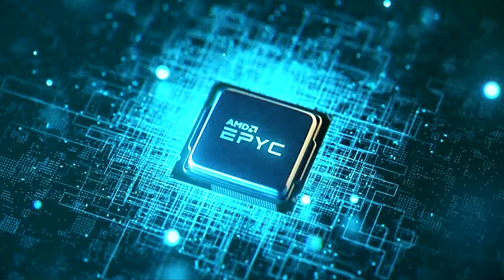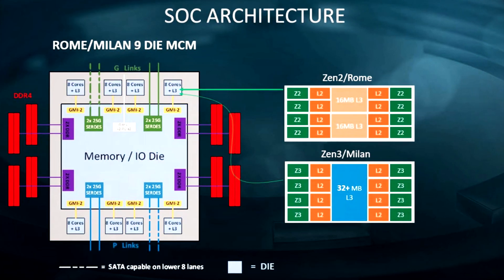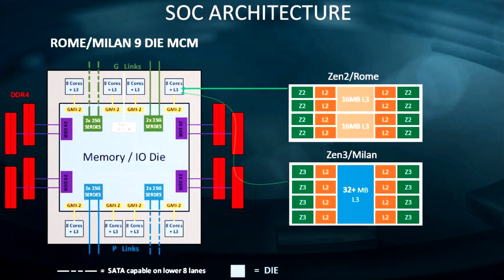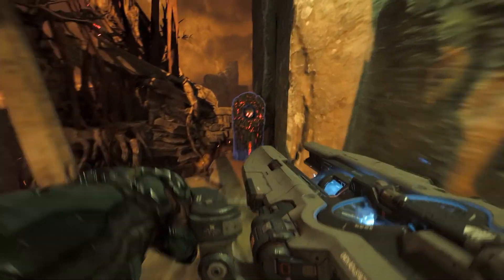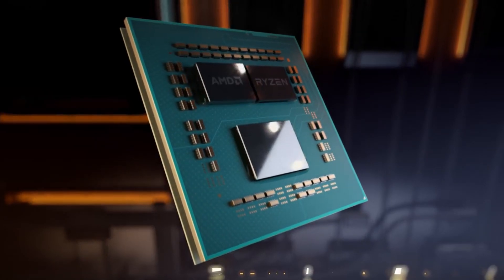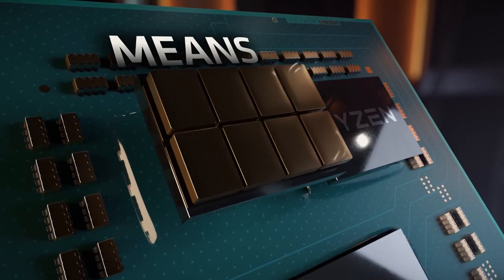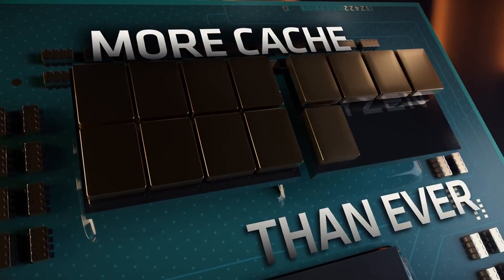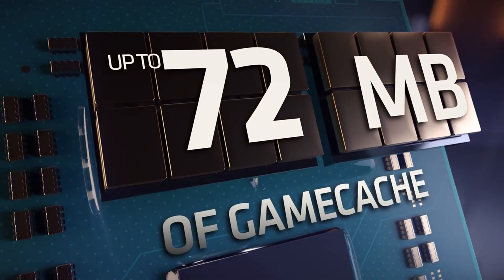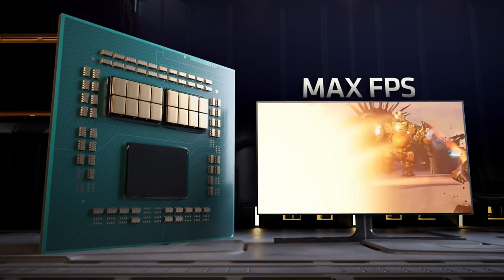For example, there was a major change in the cache design shown in the Epic presentation, which showed that Zen3 would be offering an updated cache design that should essentially double the cache that each Zen3 core could have access to compared to Zen2. This could have a huge impact on gaming performance. Remember the game cache AMD talked so much about prior to the launch of Zen2? More CPU cache should theoretically improve gaming performance, but we'll have to wait and see how much more cache the Zen3 processors actually get.